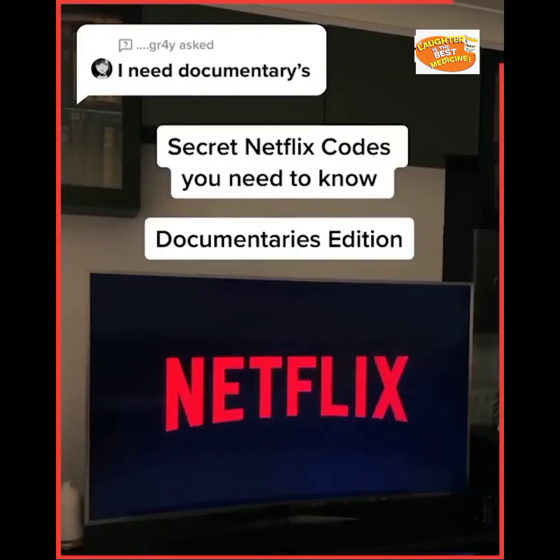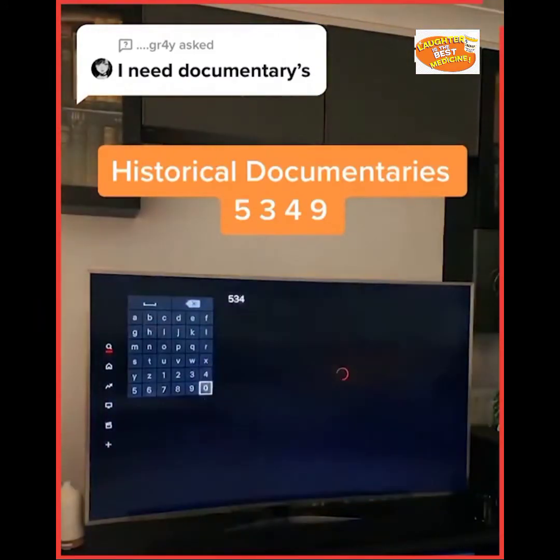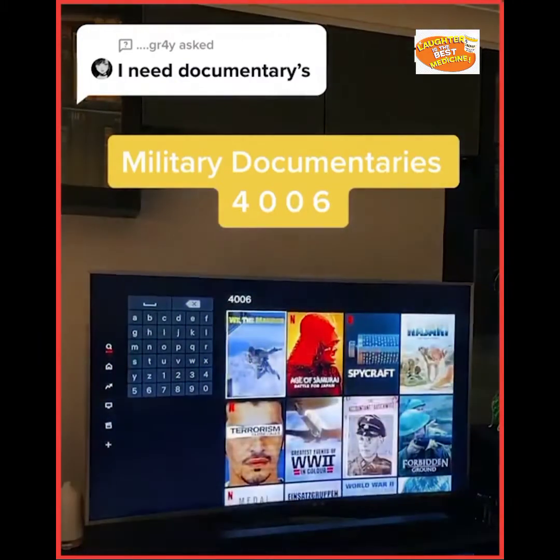Secret Netflix codes you need to know: documentaries edition. Crime documentaries: 9875. Historical documentaries: 539. Military documentaries: 406.